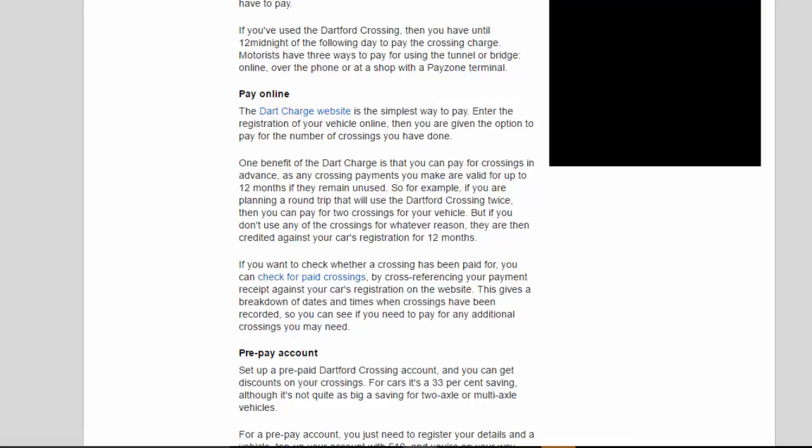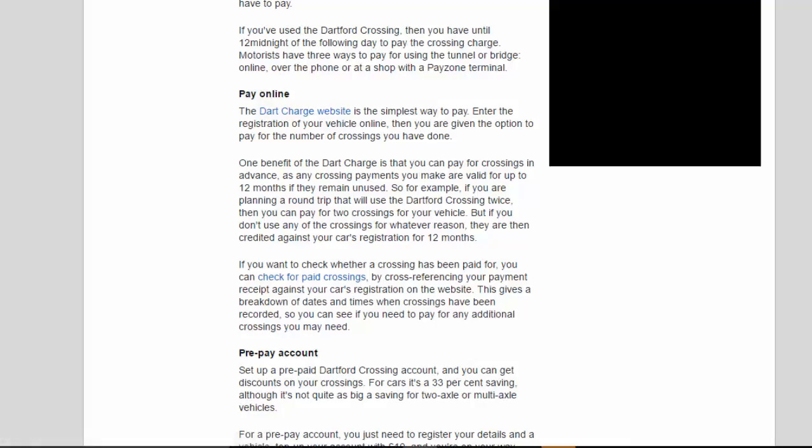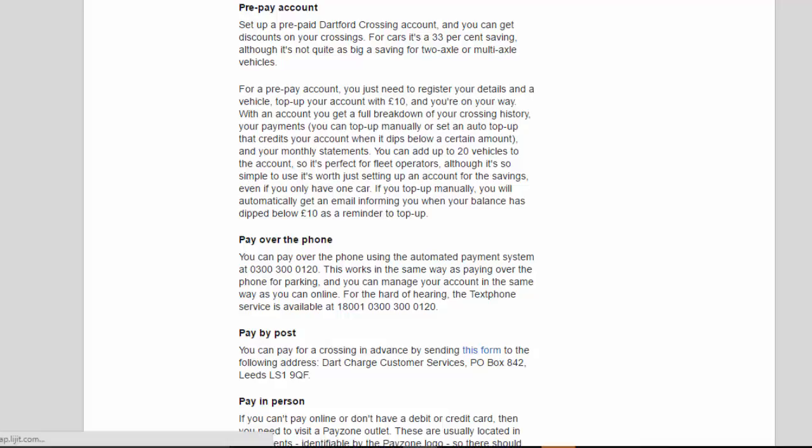Any crossing payments you make are valid for up to 12 months if they remain unused. So for example, if you are planning a round trip that will use the Dartford Crossing twice, you can pay for two crossings for your vehicle. But if you don't use any of the crossings for whatever reason, they are credited against your car's registration for 12 months. You can check for paid crossings by cross-referencing your payment receipt against your car's registration on the website, giving a breakdown of dates and times.